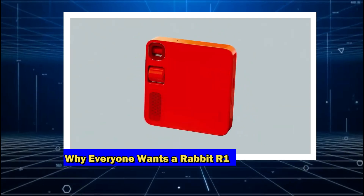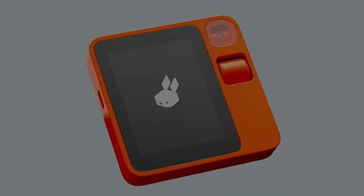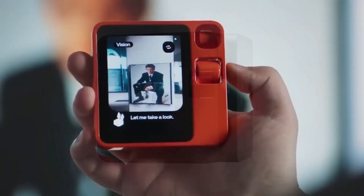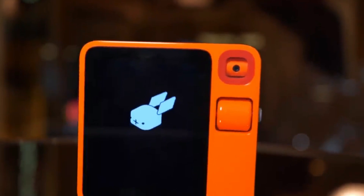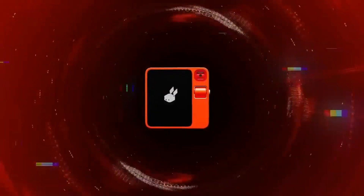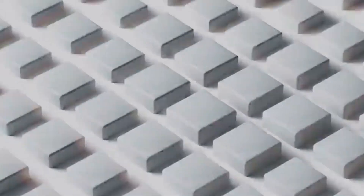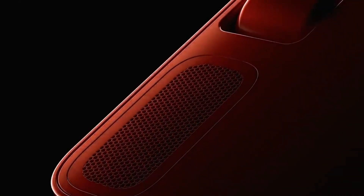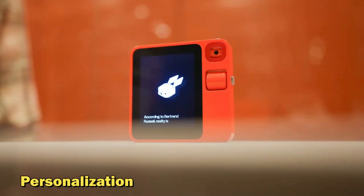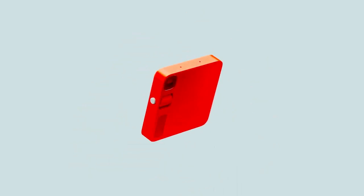The Rabbit R1 has quickly become the talk of the town for several reasons. Ease of Use: with its intuitive interface and user-friendly design, the Rabbit R1 is accessible to everyone, regardless of their familiarity with technology. Versatility: it's a multifunctional device catering to a wide range of needs, from productivity to entertainment. Innovative Technology: it represents the cutting edge of AI, showcasing what's possible when innovation meets user needs. Personalization: it offers an experience that adapts and grows with the user, making it more than just a device — it's a companion.